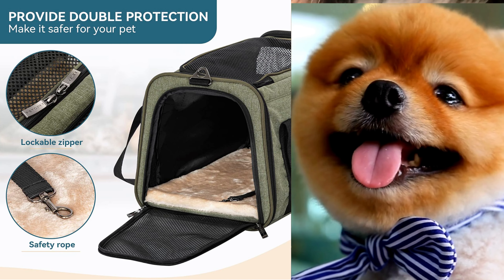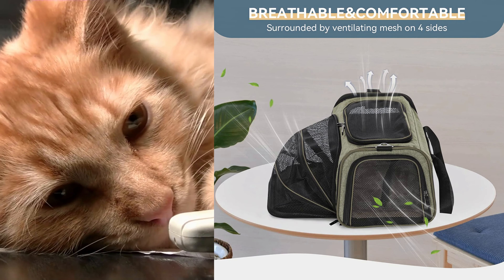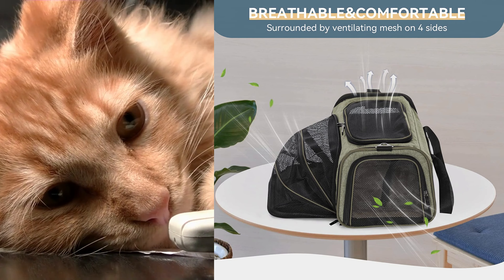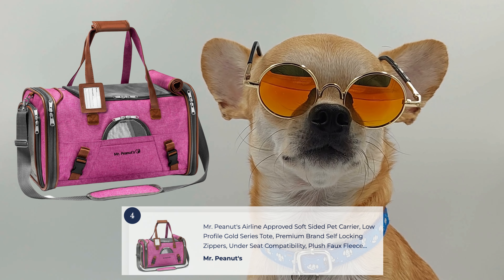Its top-loading design allows for easy access, making it convenient for both you and your pet. The PetsFit Rabbit Carrier Bunny Carriers are a reliable and practical choice for small pet owners seeking a safe and comfortable transportation solution for their beloved pets.